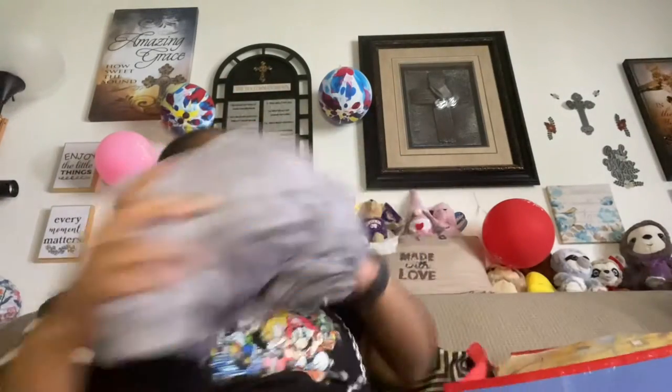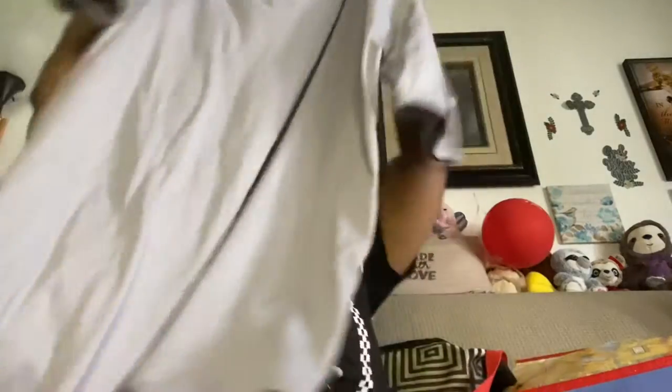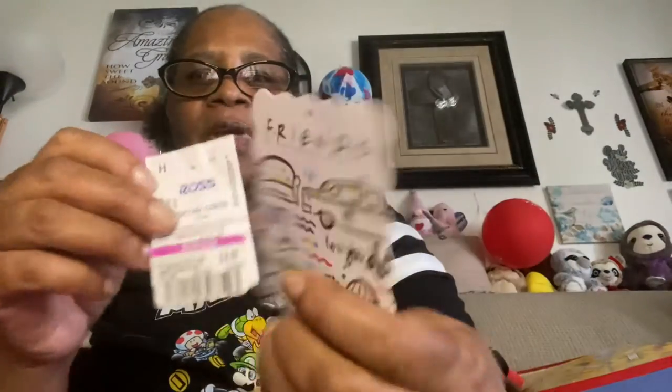I also picked up this gown — I've already worn it. It's the Friends Central Perk gown. It's really soft. That was on clearance for $8.99.